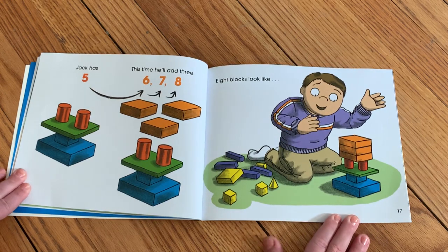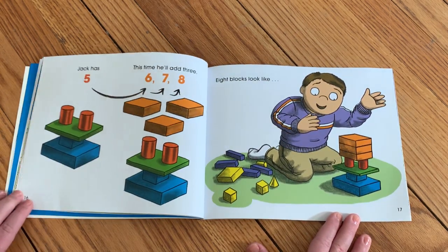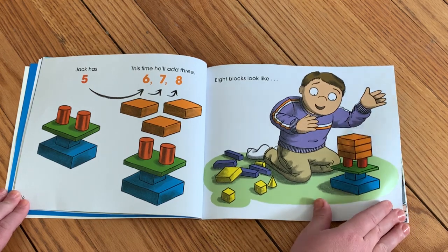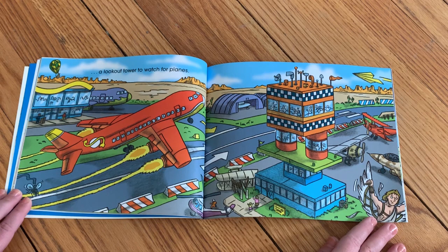Jack has five. This time he'll add three — six, seven, eight. Eight blocks look like a lookout tower to watch for planes.